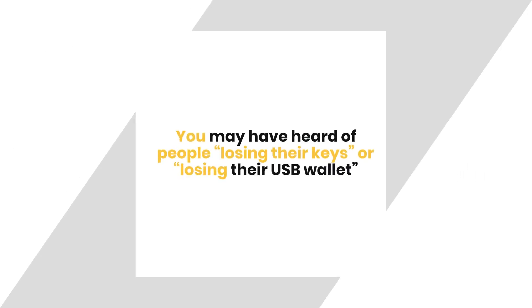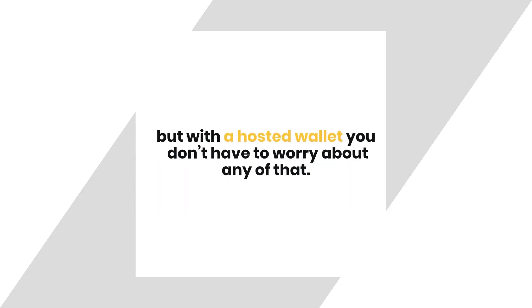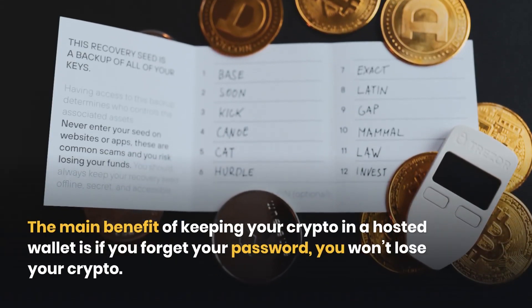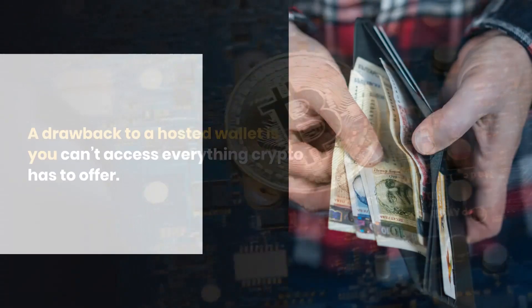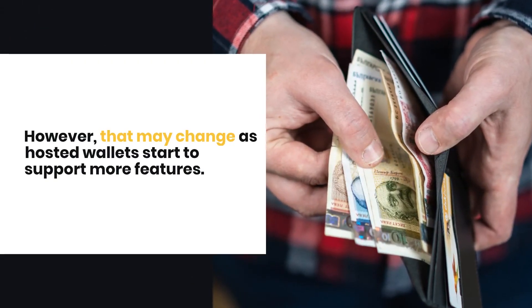You may have heard of people losing their keys or losing their USB wallet, but with a hosted wallet you don't have to worry about any of that. The main benefit of keeping your crypto in a hosted wallet is if you forget your password, you won't lose your crypto. A drawback is you can't access everything crypto has to offer, though that may change as hosted wallets start to support more features.